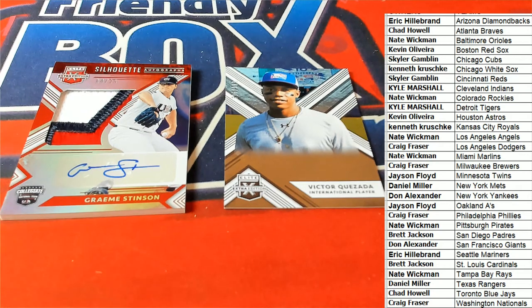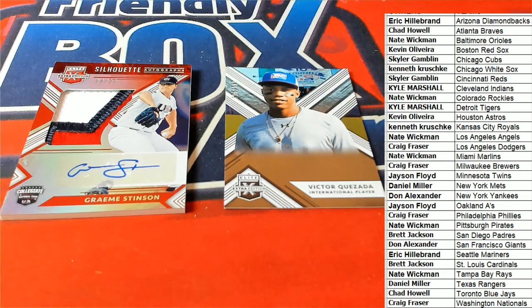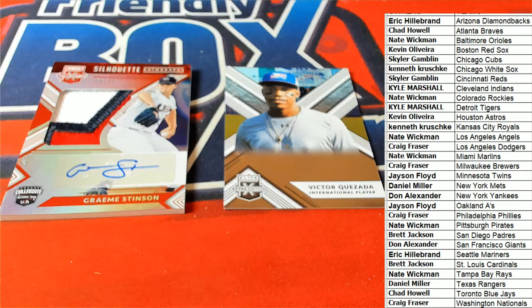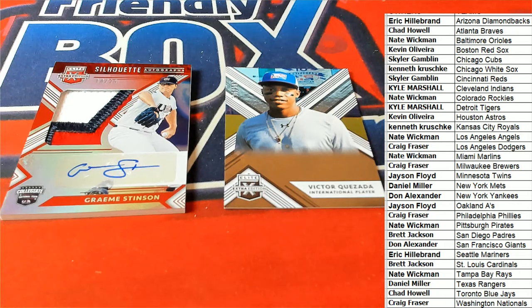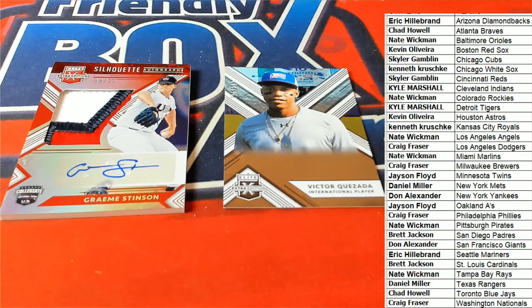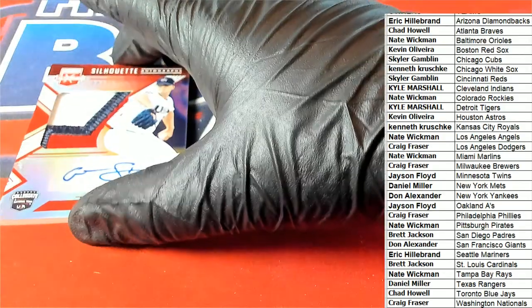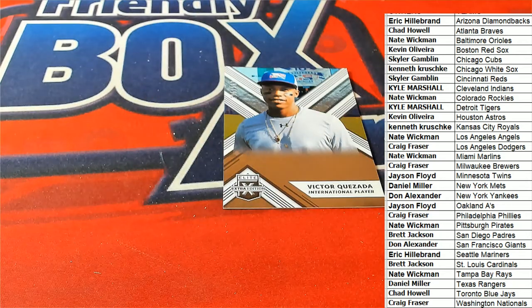Okay, so Stinson — let's see. Yeah, he's in the Rays organization so we're going to award him to the Rays. He's been sent back to the minors but Stinson's been in the Rays organization, so he's going to go to Tampa for Nate W. Nice hit — congratulations Nate, maybe he'll make his way back into the bigs.